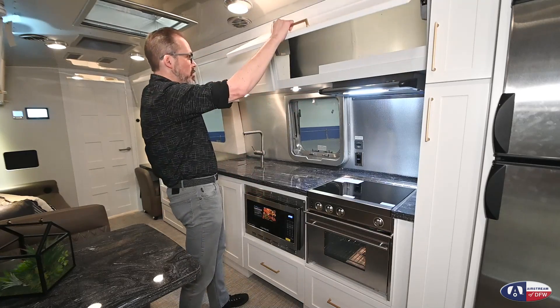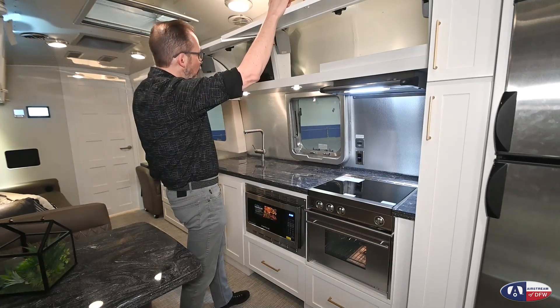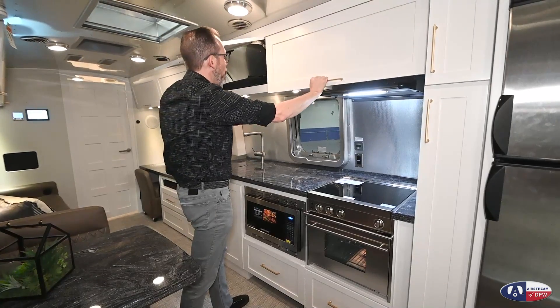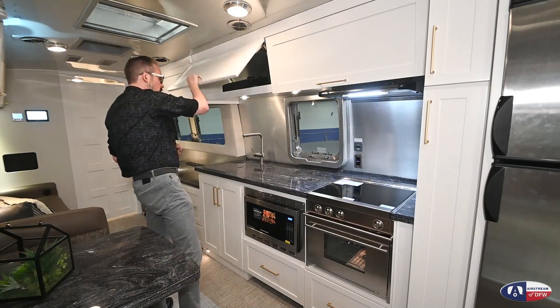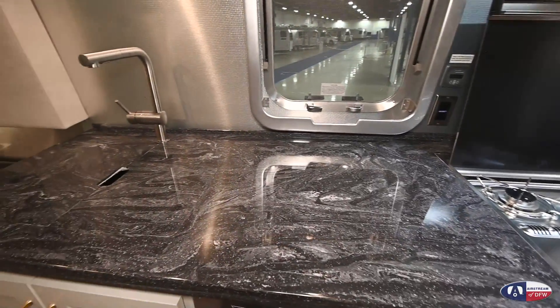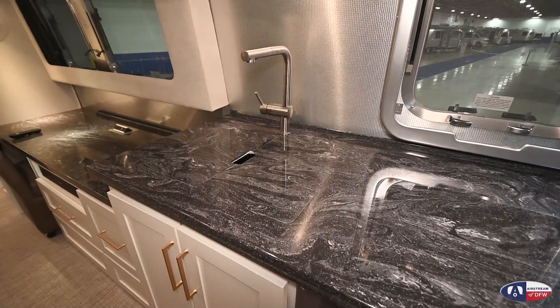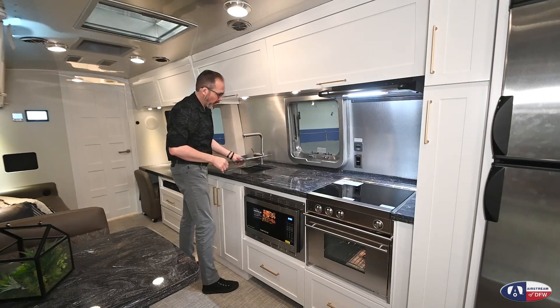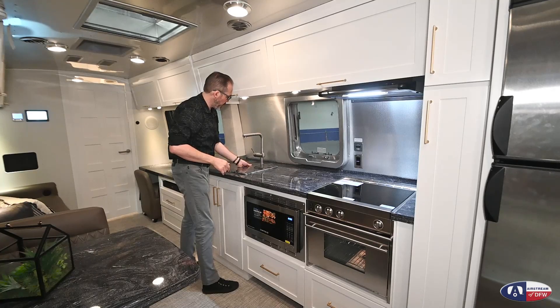There's lots of nice storage overhead with big cabinets. Airstream uses really beautiful hinges on the cabinets — they open and close like a high-end home, just what you'd expect. There's also a deep single-bowl sink with a residential-style faucet, very high-end, exactly what you'd expect out of a trailer of this caliber.